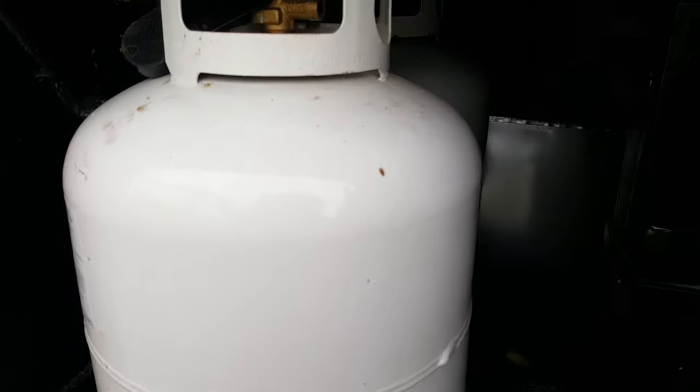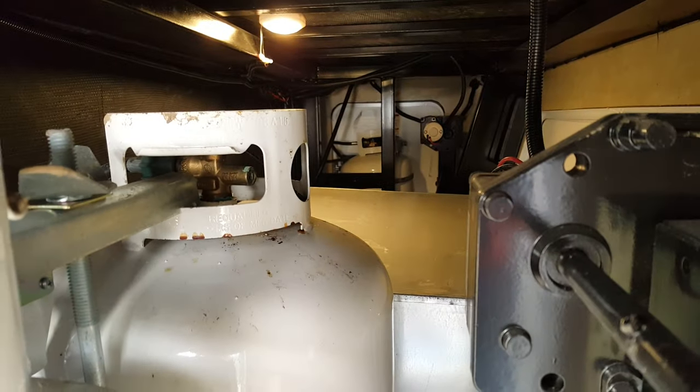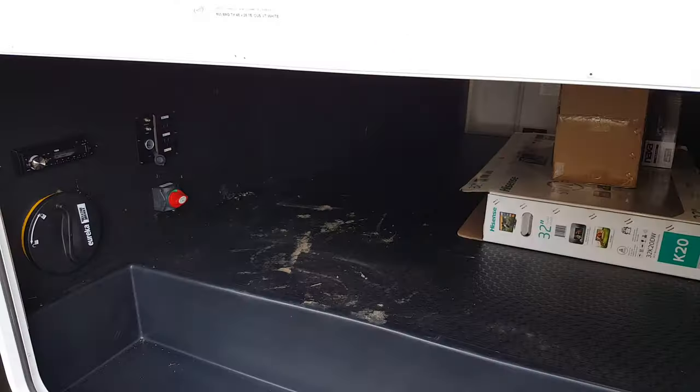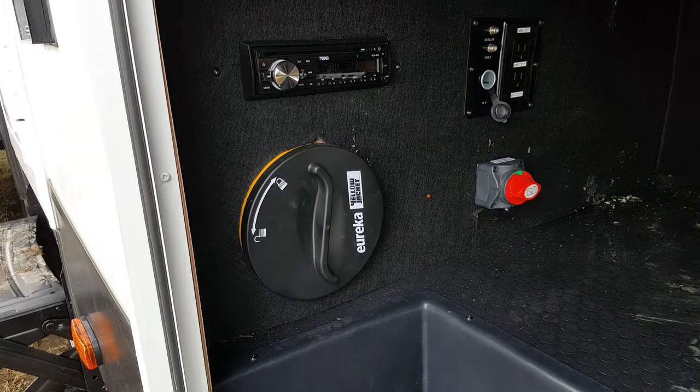The two 20-pound propane tanks are on this side on a slide-out tray, and then you've got the other 20-pounder on the far side. Again the storage compartment goes right through from one side to the other. This is your access panel from this side — a nice big storage door so it's easy for getting all your camping gear in.